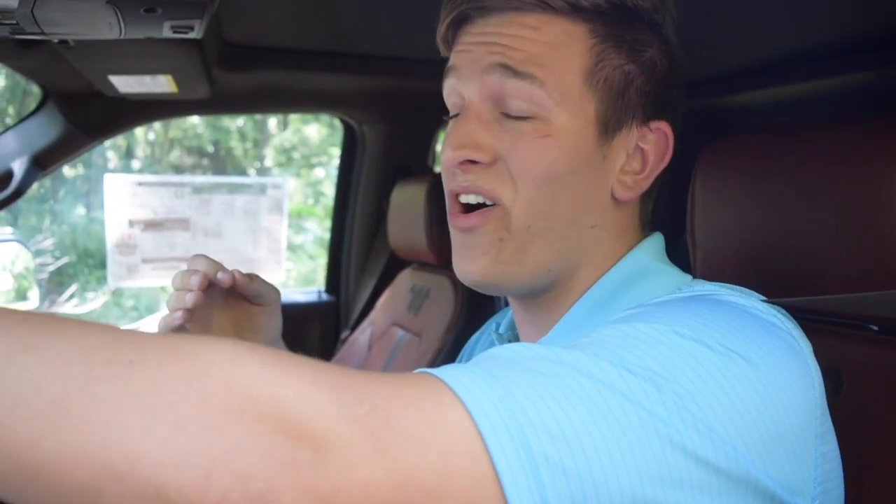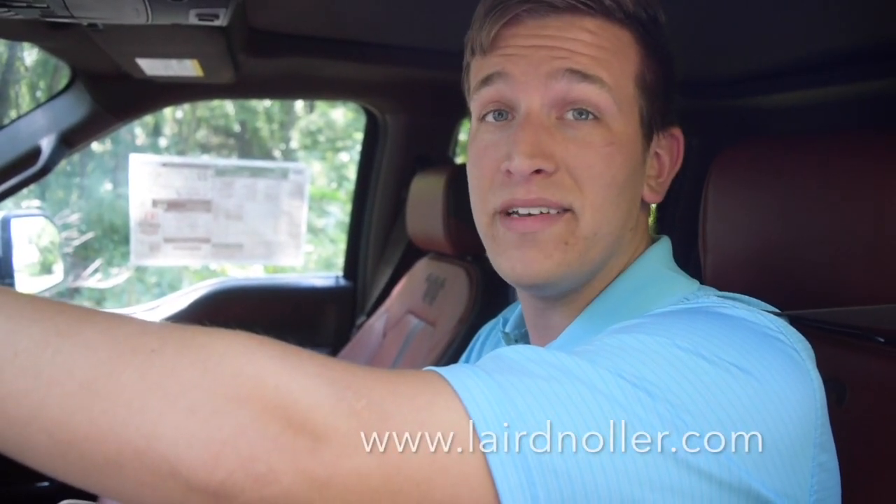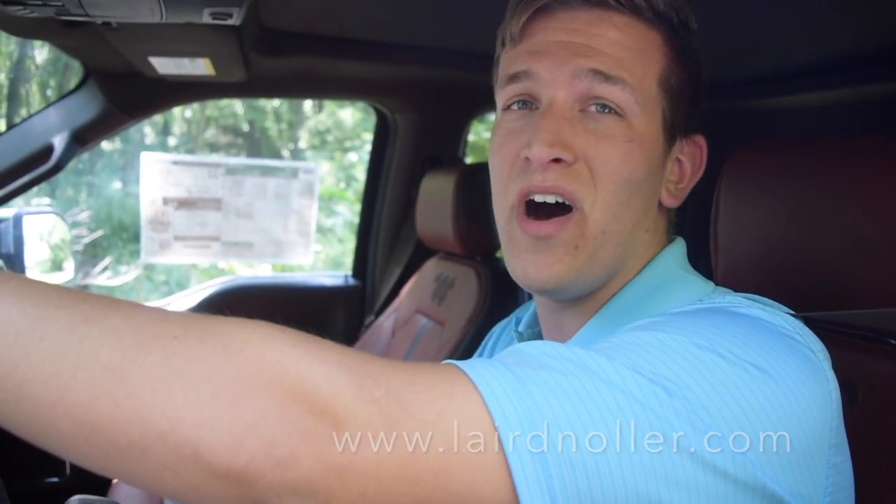If you're interested in learning more about this awesome truck or any of the other trucks and cars we have at Laird Nuller Ford in Topeka, feel free to drop us a line, get on our website, or come see us at 21st and Topeka Boulevard. Thanks for watching.